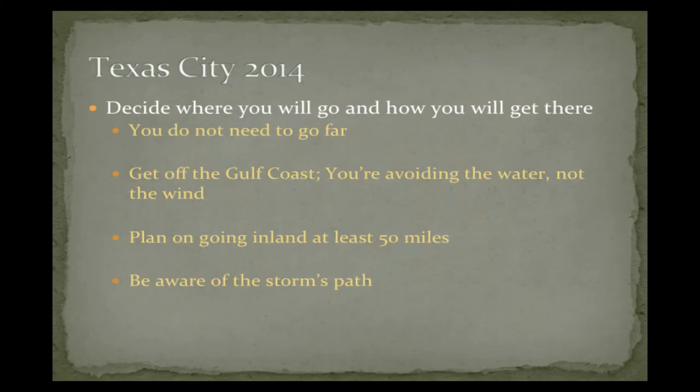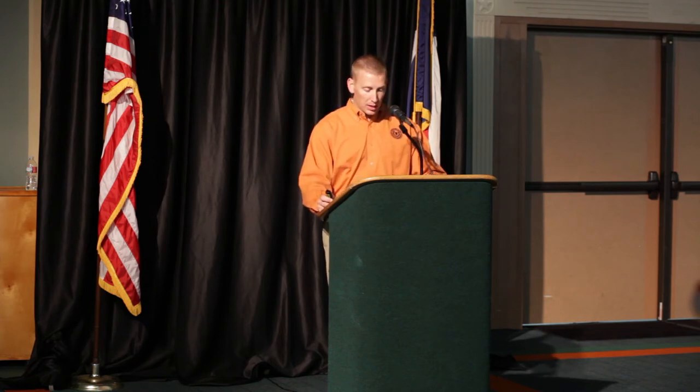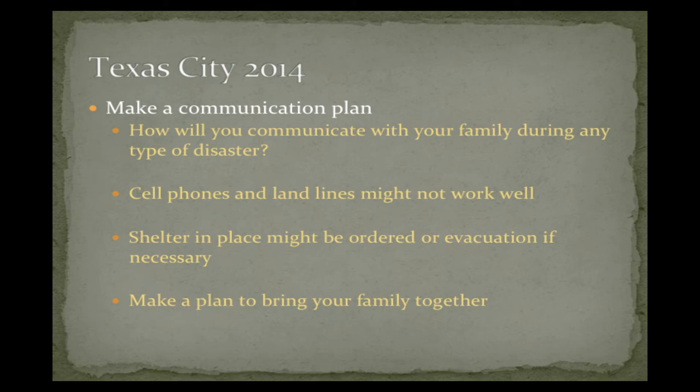Decide where you're going to go and how you're going to get there. You don't need to go far — you just need to get off the coast. We're not avoiding the wind; you almost can't avoid the wind — hurricanes travel all the way up the nation like Ike did. You're avoiding the storm surge. Get off the coast; inland about 50 miles is adequate. Keep aware of the storm's path. Make a communication plan with your family. Right after Ike, landlines may not have worked for a while and cell phones certainly didn't work — the system was overloaded. That's why it's important to have a plan not just with your immediate family but with families that may not be on the coast, so they're not worried sick if they can't get in communication with you.